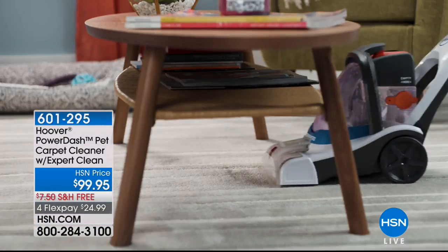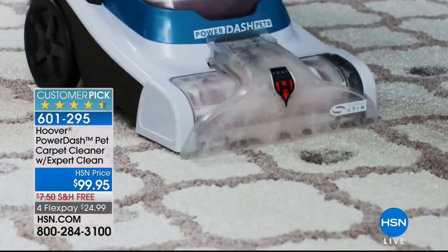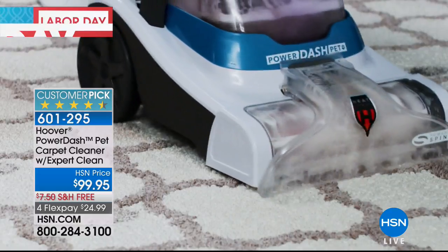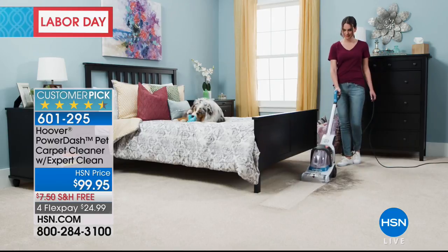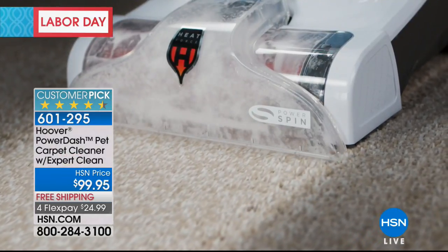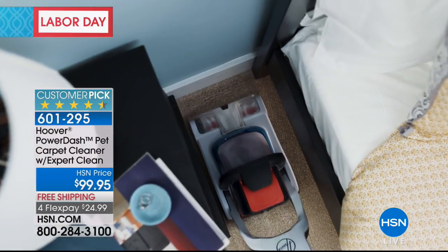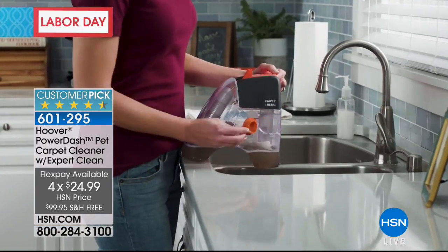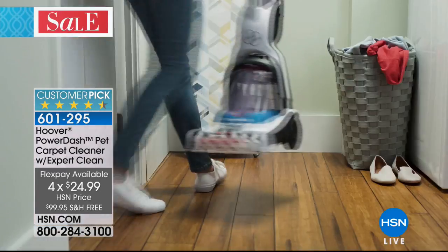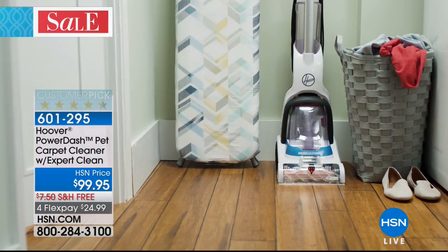Coming up in the next hour: the most affordable way to vacuum and wash your carpets at the same time — it's called Power Dash, the Pet Carpet Cleaner. If you own a pet, a dog or a cat, you need this. It's $99.95 with free shipping and handling. Take $40 off and get it home for $59 with an HSN credit card. Item number 601-295.